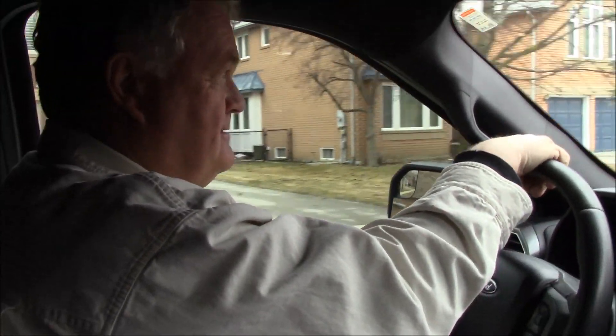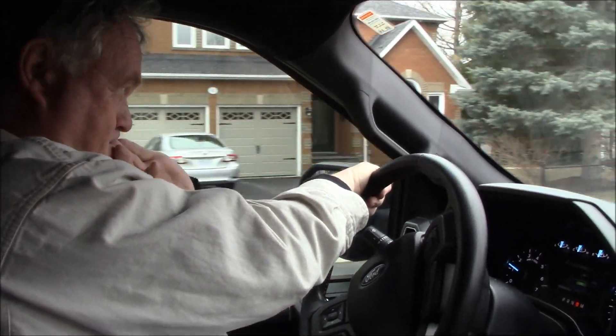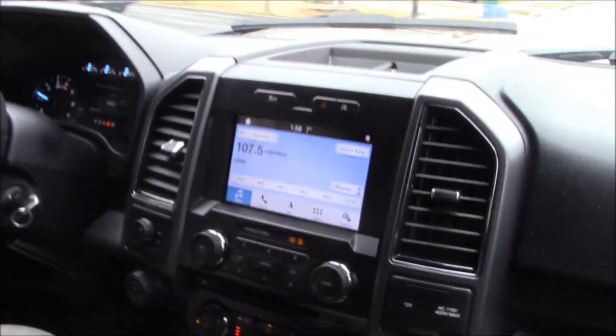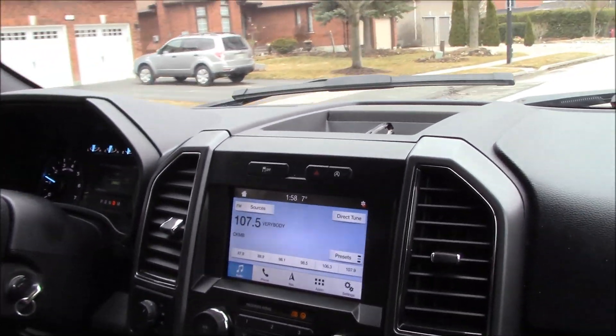Back from Calgary after being there for a week or so. It's a little warmer here — about plus seven today. It's quite windy, so it feels like about plus three out.